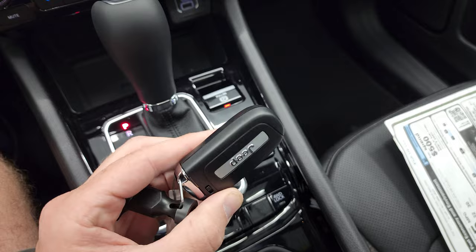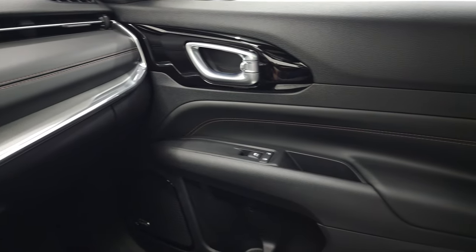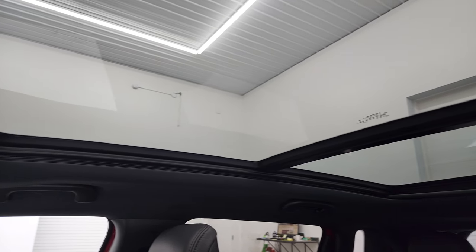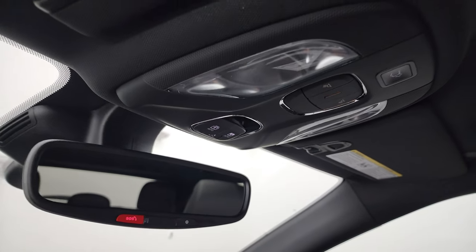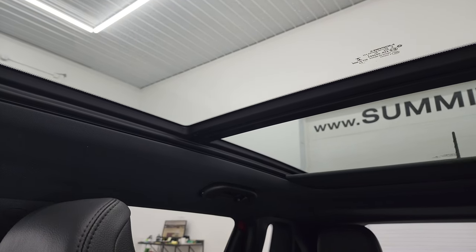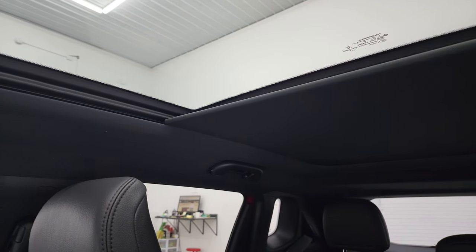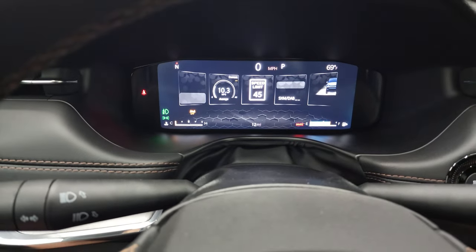Keyless entry with remote start on there. I like how they redesigned the dash — it looks really good. You get the second row of fixed glass, power sunroof in front, power liftgate, and an SOS system right here. Home link buttons as well. This one does have a sunshade to cover that panel if it's too sunny.